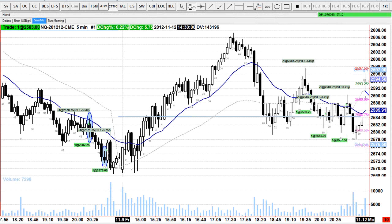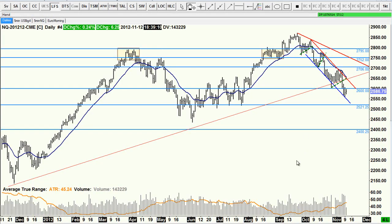Hi there, it's Monday the 12th of November 2012. I took one trade today, a profitable trade, so I'm quite pleased. I just want to take you through it quickly. This is how the daily chart is looking at the moment.